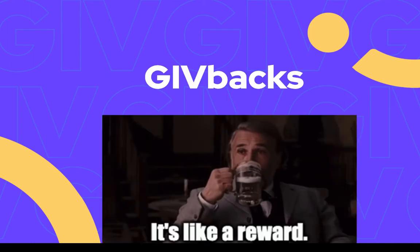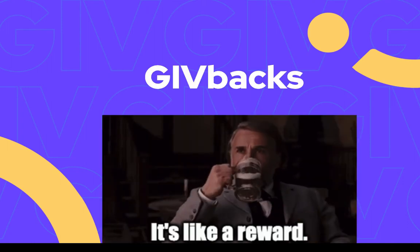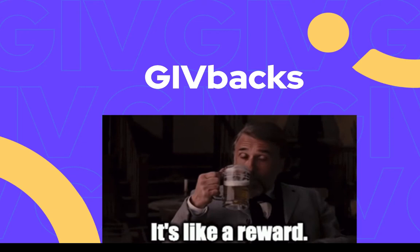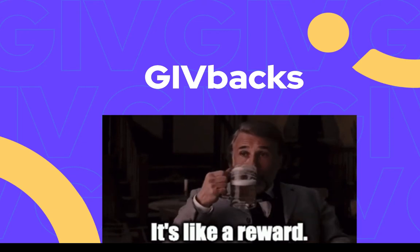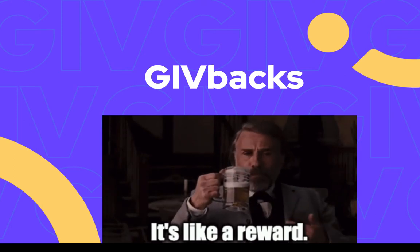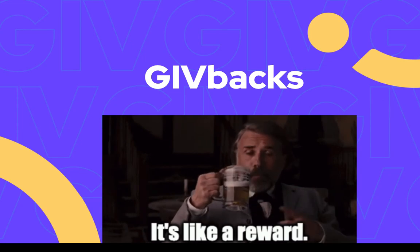What are givebacks? Givebacks are rewards that you get for donating. If you donate to any verified project on Giveth, you'll enter into a givebacks round, which is a two-week period in which any donation during that period will be given a reward back — both in the form of liquid give, which basically just means give that comes to your wallet, and give added to your give stream.